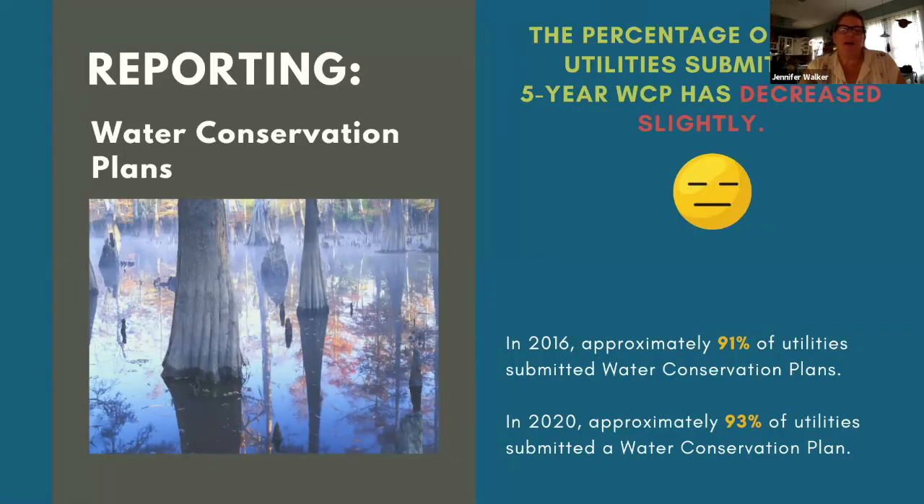Our first three questions relate to required reporting. Water conservation plans must be submitted every five years; the most recent was due May 2019, and utilities received five points for submitting. The submittal rate is basically unchanged when comparing the 2016 and 2020 scorecards. Water conservation plans are important — this is where utilities lay out conservation goals for the next five and ten years and describe the programs they will implement to meet those goals.